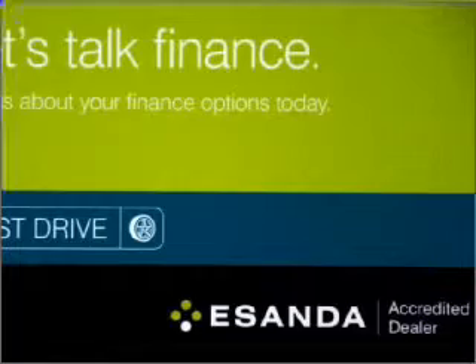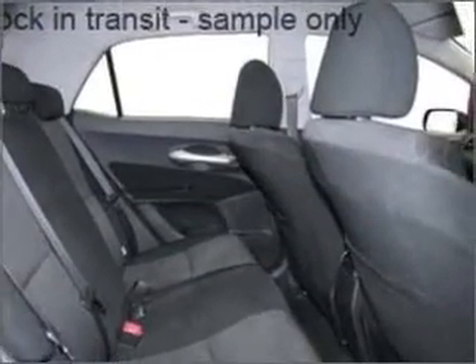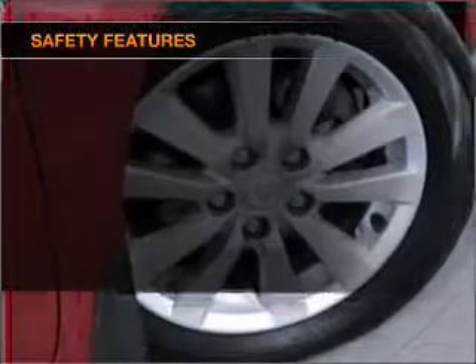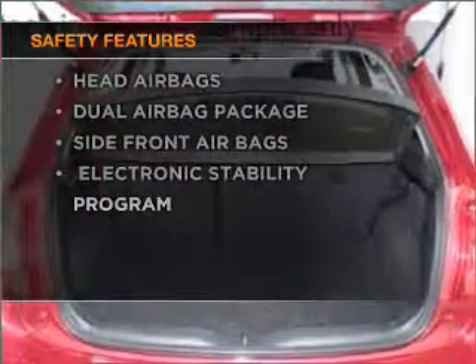Premium wheels give a more luxurious look. Keep your family safe on the road with the added security of anti-lock braking. Rest assured, safety elements are included to provide you with a secure ride.